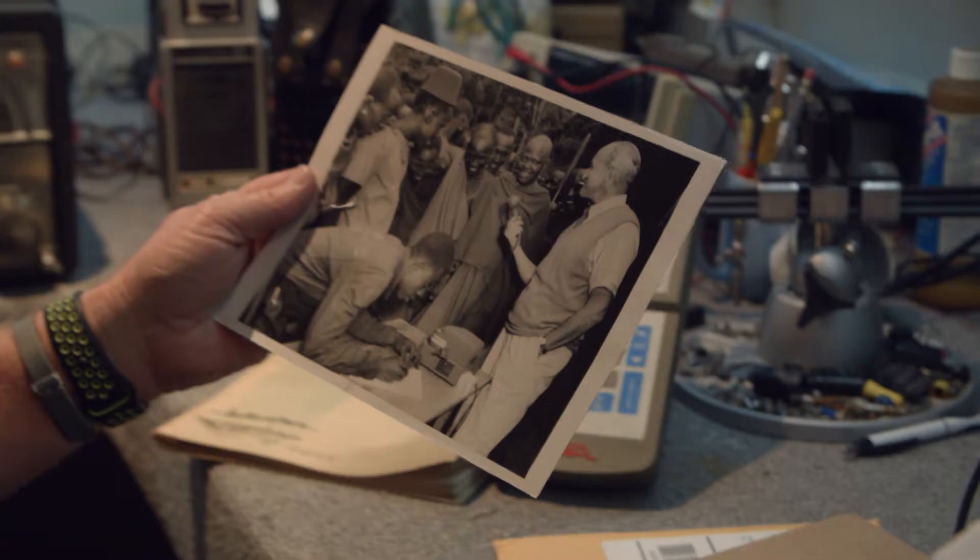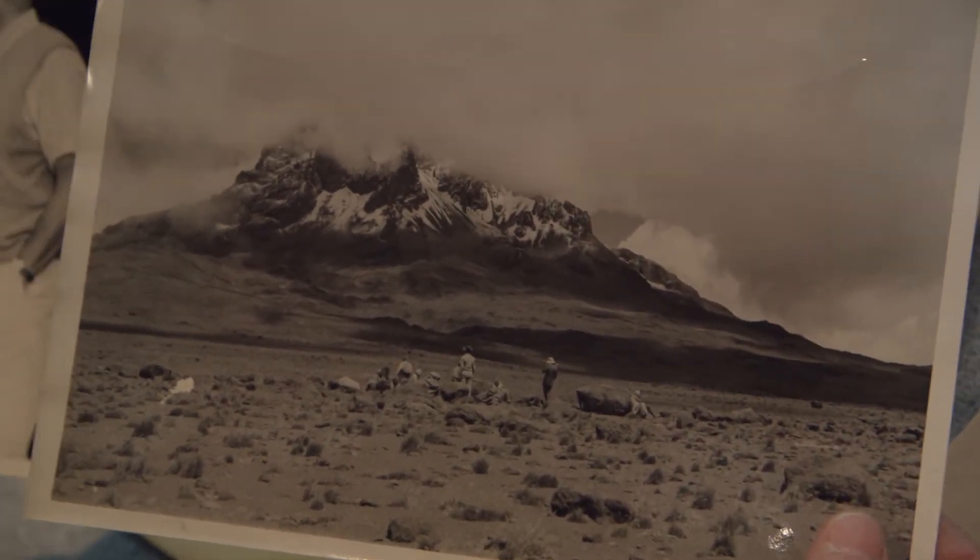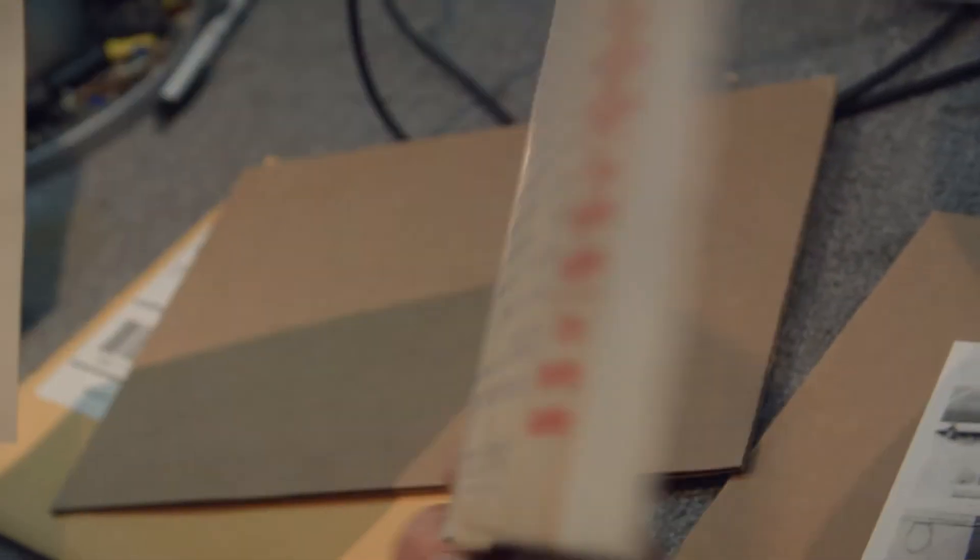In the 1940s — 1948, I believe — Helicrafters did a DX expedition in Africa, and these are some of the original photos taken. The DX expedition was called 'Mountain to the Moons.' This is where they were setting up and getting ready to go up to the expedition site.